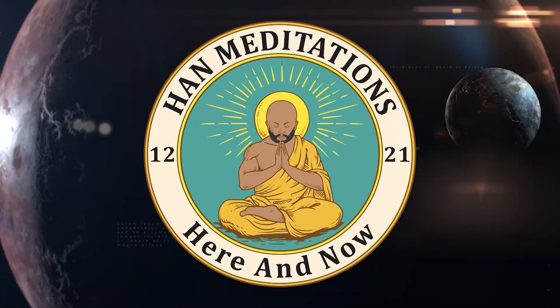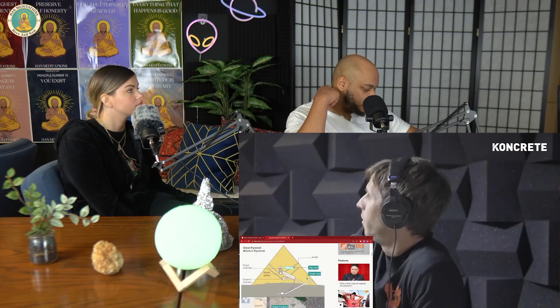Han Meditations. What do you think of the whole Giza power plant theory? I believe it. Can you explain the basics of what it is? So if you do a rewind on the geological clock of Giza, you find out that the Nile ran right up next to the pyramids.